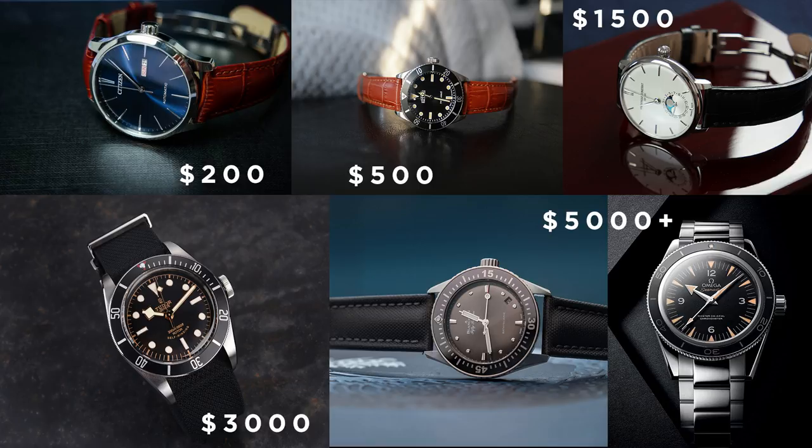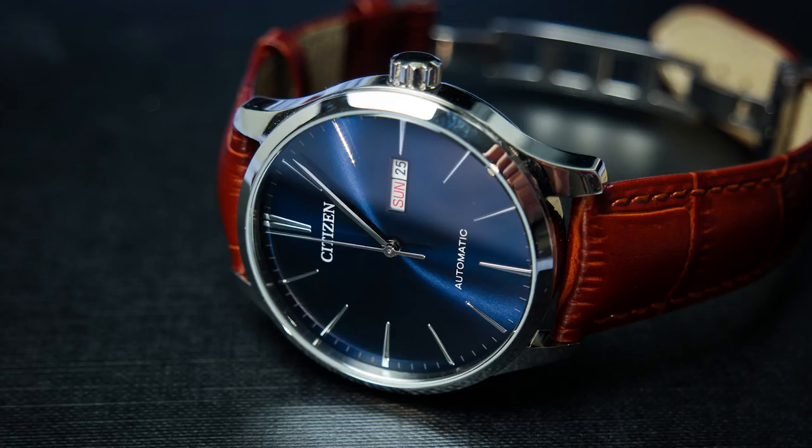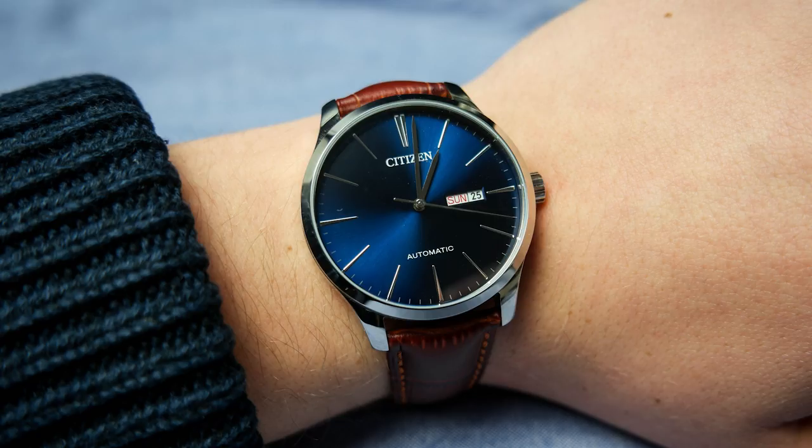In the first price range between $100 and $200, not much has changed since my last video but we're going to go through them anyway. I'm going to try and keep this a bit shorter than before so this video will be a bit more compressed. These watches are in no particular order. The first watch is the Citizen NH8350-83L — this is a fantastic dress watch with the blue sunburst dial and probably the best blue dial dress watch in this price range. It's 40 millimeters, a nice size. I've done a review so check it out if you want to know more.